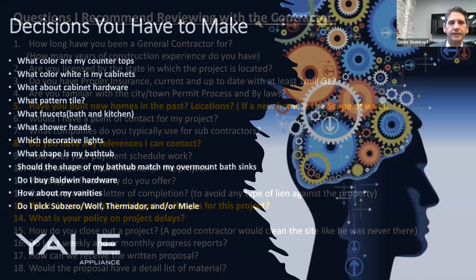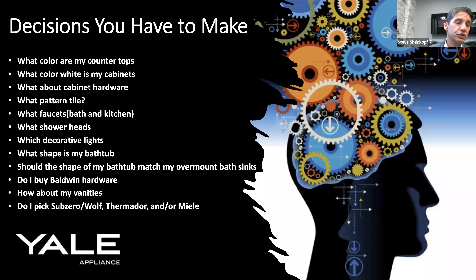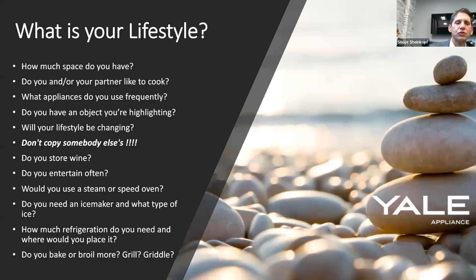These are decisions you think you have to make. I'll never forget — I wanted a rainfall showerhead in the worst way, spent a lot of time researching them, and I'm sad to report that four years later I still haven't taken a shower under it. The other ones are just so much more convenient. We talk about color, vanities, tile, what appliances you get — even your bathtub matching your sinks. But that's not where you start.